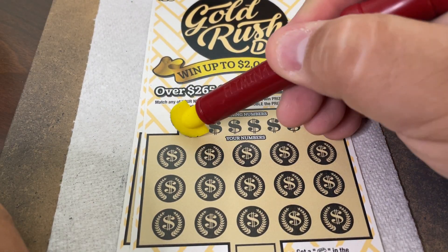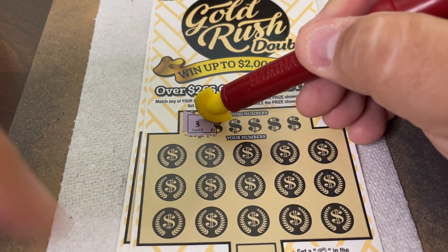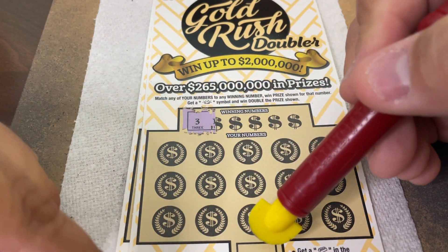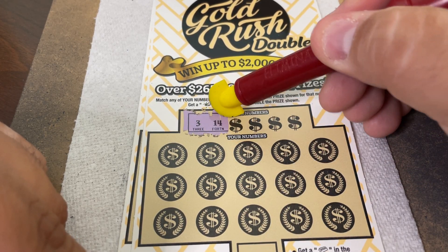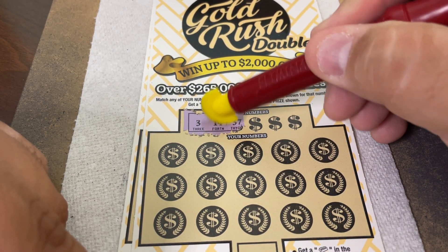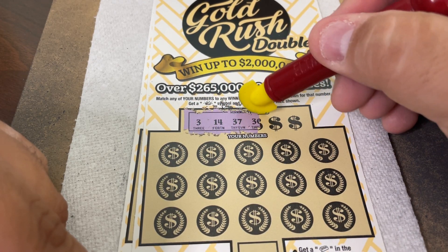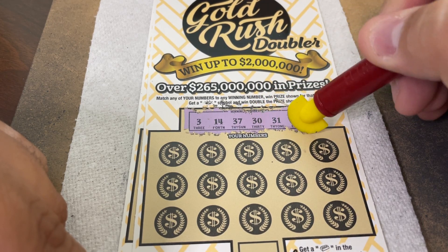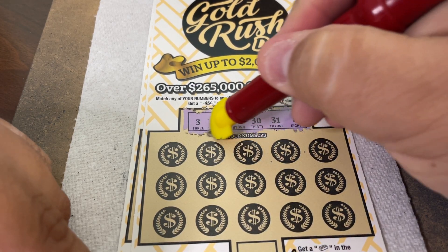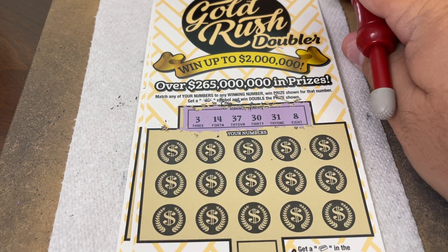All right, this scratch is nice. Those 'double all' doublers — they must be few and far between. We've never gotten one, not once. I don't know many people who have — seen some videos here and there but not many. Numbers in the 30s: 14, 37 — no. 30, 31, and 37 — no 40s.